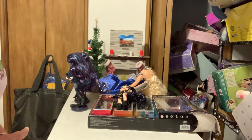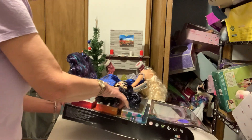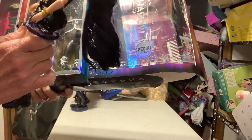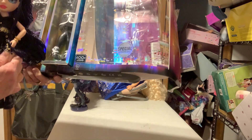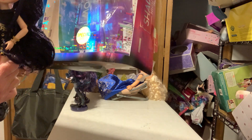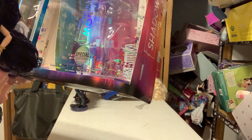Hello, welcome to my channel. I'm going to take a look at this package. It's the Shadow High Spitzel Edition — Ainsley Slater. I think that's how you say her name.